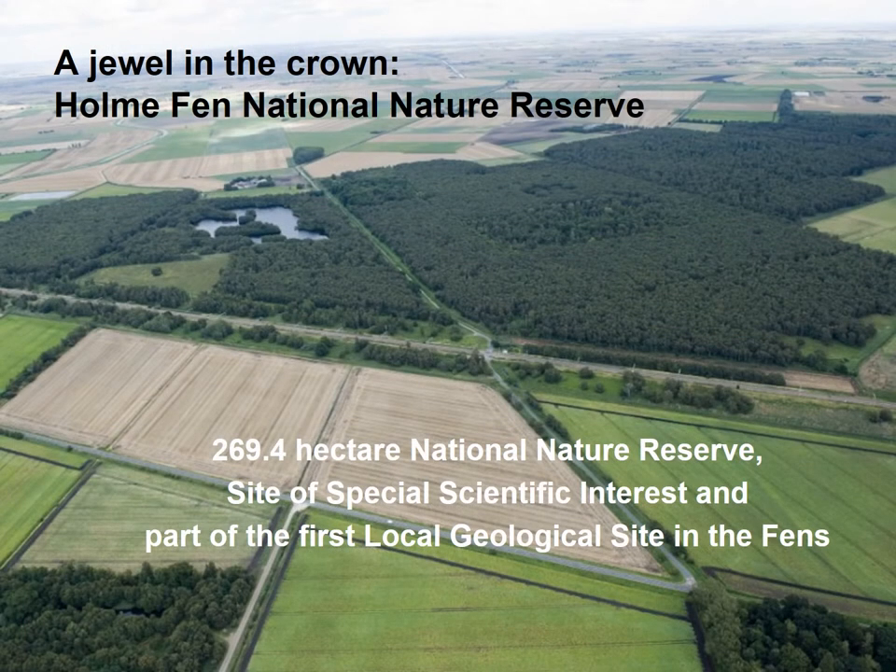The other jewel in the crown is Home Fen. It is the largest birch woodland in lowland England and has a number of large meres — very shallow lakes within them. So not only can you go for wildlife in the woodlands, but also look out for wetland wildlife as well. It too is a National Nature Reserve at nearly 270 hectares in size, a Site of Special Scientific Interest, and one of the first geological sites in the Cambridgeshire area — certainly the first local geological site in the fens, as the area of the former Whittlesea Mere is very diverse geologically.